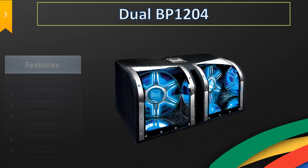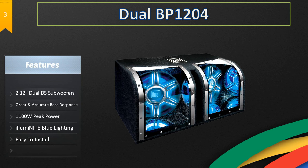At number three we have the Dual BB1204 subwoofer. This is a great one and it looks amazing — especially if your trunk has a window in it, it will make your car look amazing.